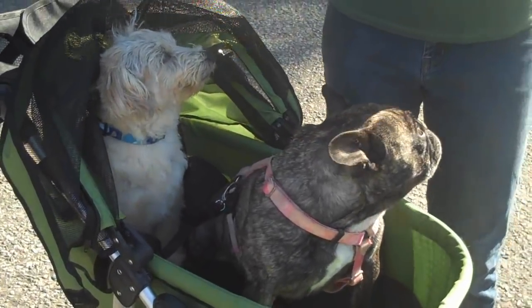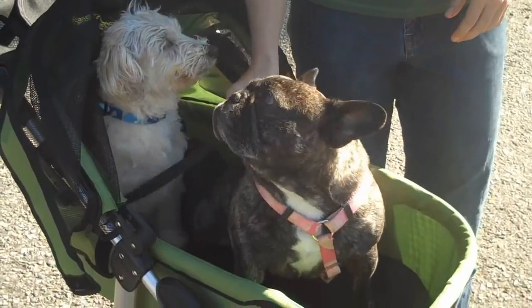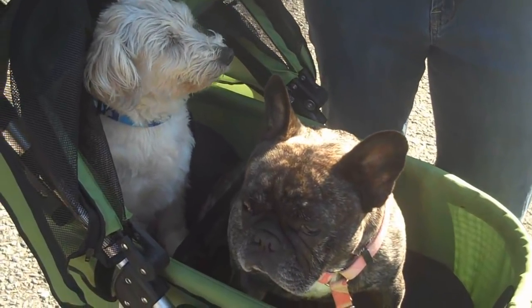Number 10 on the list of reasons why customers love their Dogger is the ability to use it for two dogs. Not only does it have enough room for two dogs, but it also has two safety leashes which makes it nice and secure — dogs don't get out, everybody's happy, everybody gets to go for their ride.